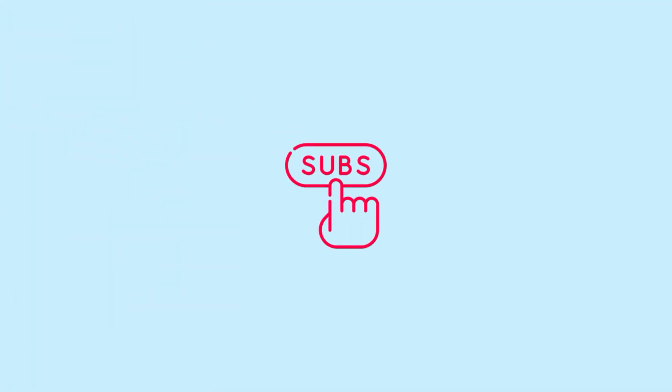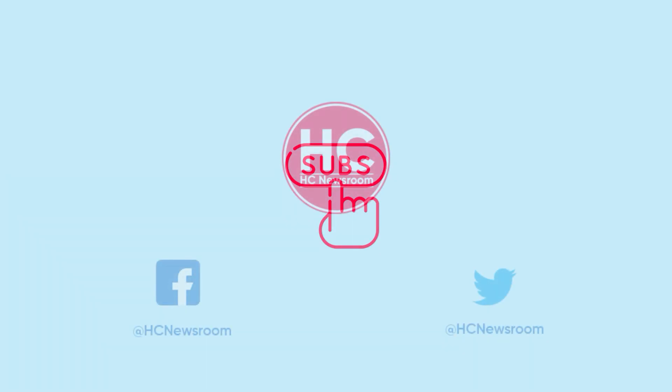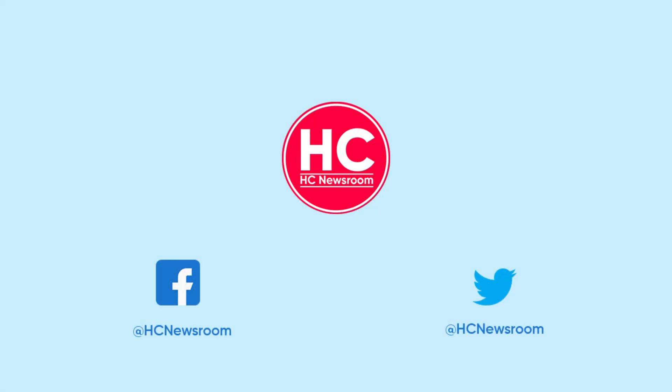That's it for now. If you like this video, then press the like button, comment below, press the bell icon, and subscribe to our channel. And don't forget to visit FC Newsroom.